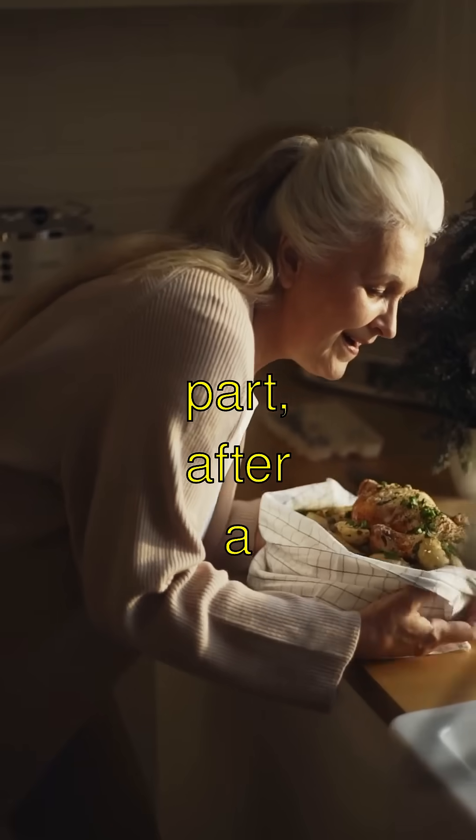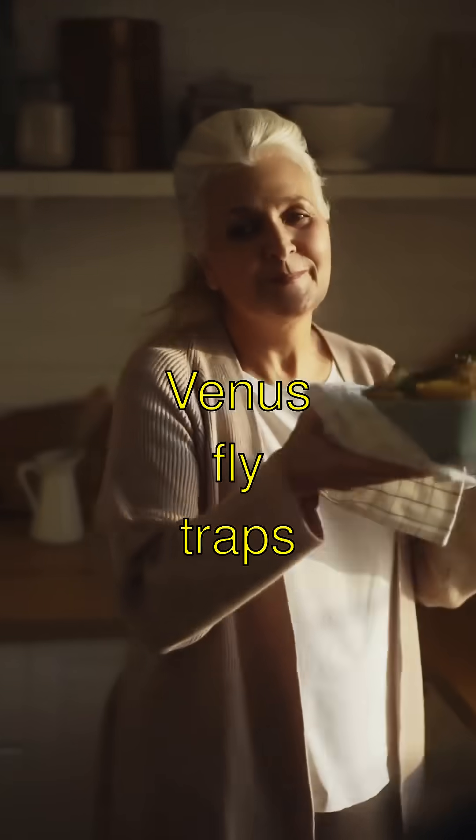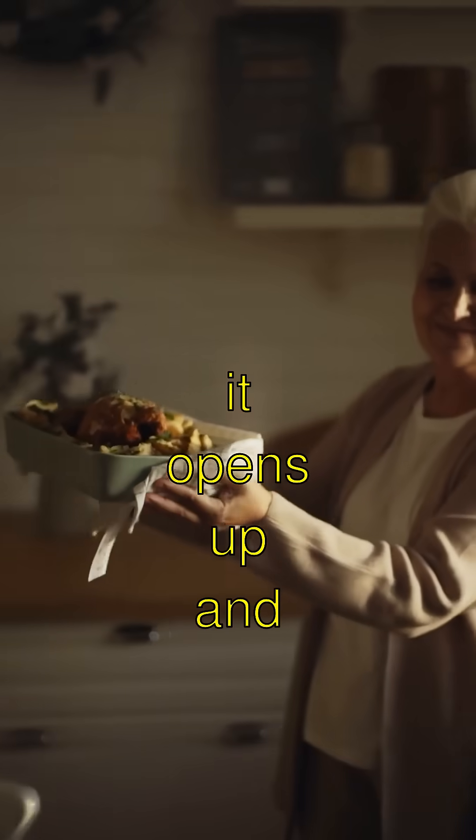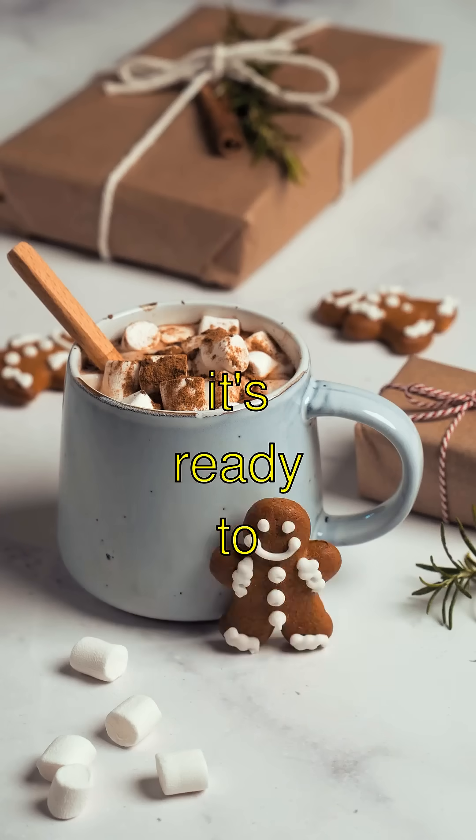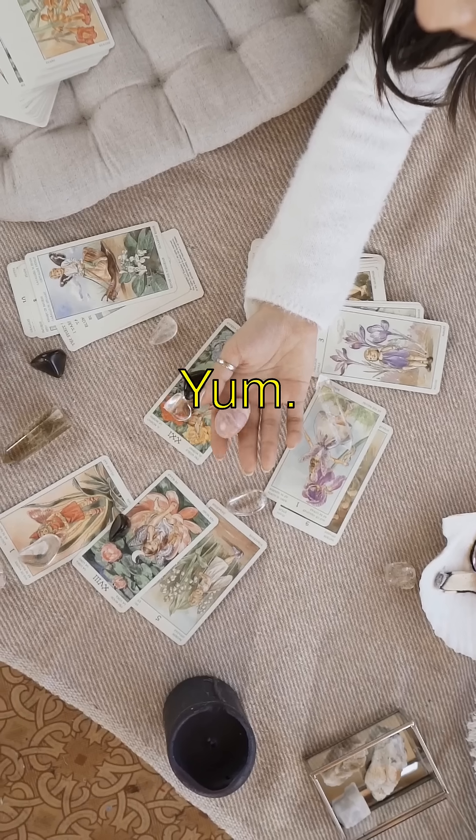And the coolest part? After a Venus flytrap's meal is digested, it opens up, and just like a magic recycling bin, it's ready to catch its next snack. Yum!